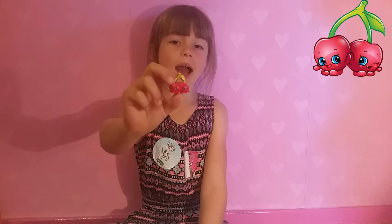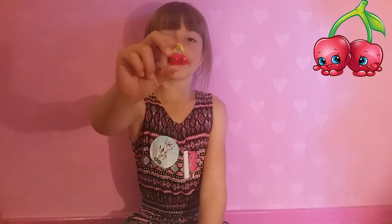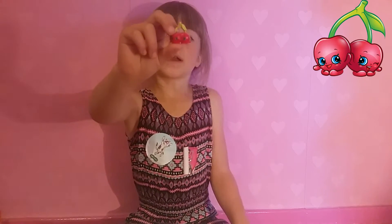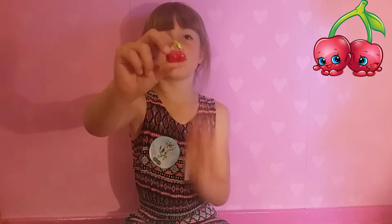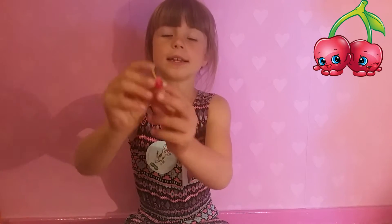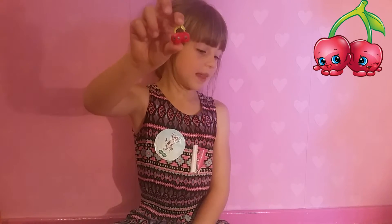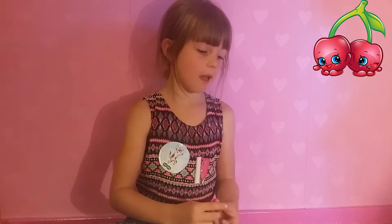Here we have Cheeky Cherries. They both have a green stalk because they're like sisters and they're attached together, and a green leaf and a red body because they're cherries. One sister has got one eye closed and one eye open, and one sister has got two eyes open. They've both got their mouths open, little noses, and two little arms, and they're holding each other's hand.